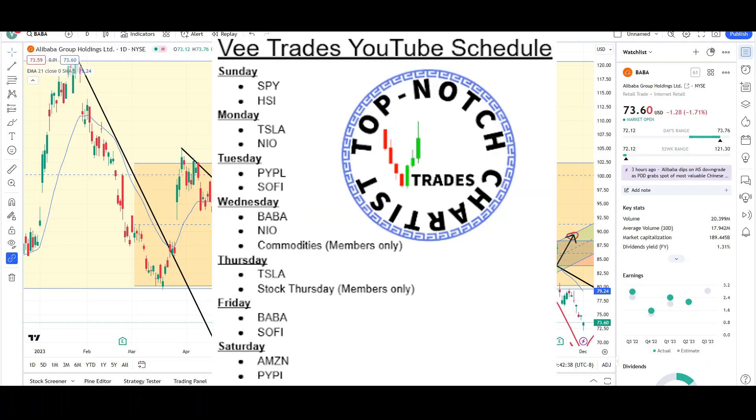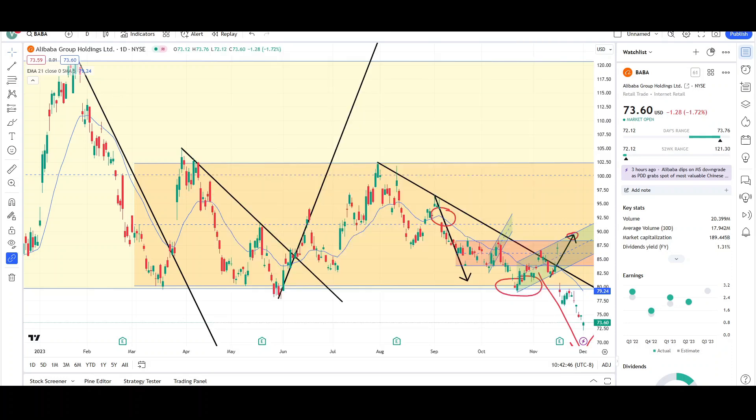What's up traders, this is VTrades and today I will be doing a technical analysis breakdown for Alibaba Group Holdings with the ticker symbol BABA. I will first be going over what I see on the daily chart and finish the video off with the weekly chart. I look at BABA two times a week, every Wednesday and Friday.